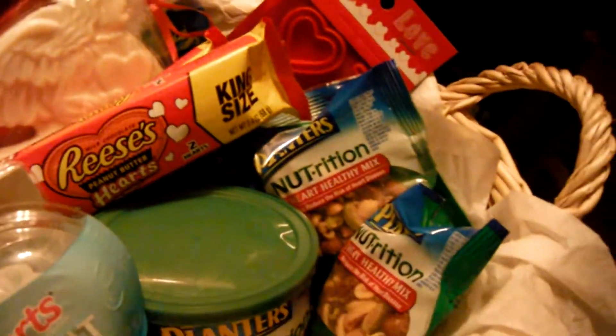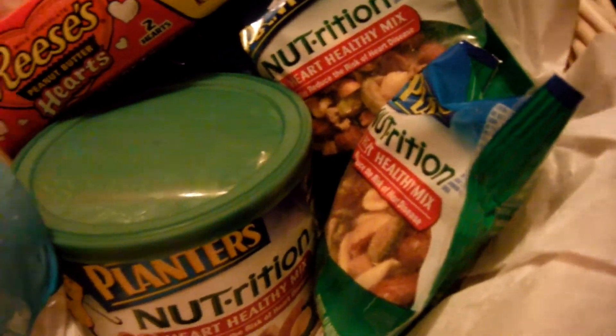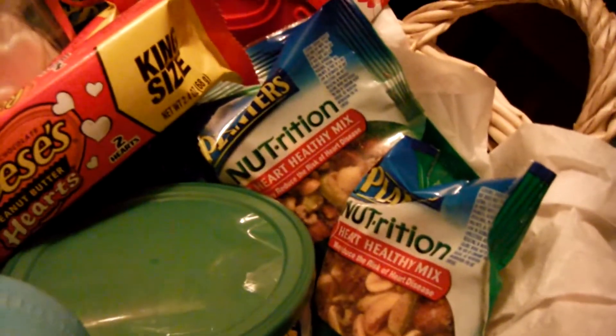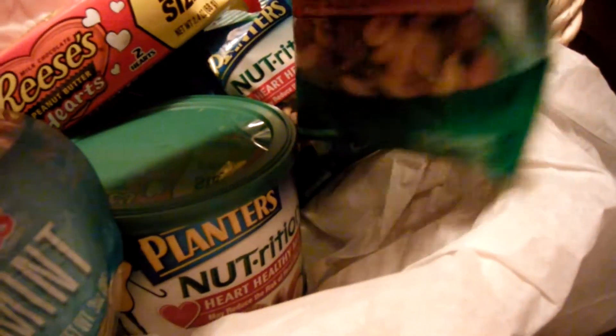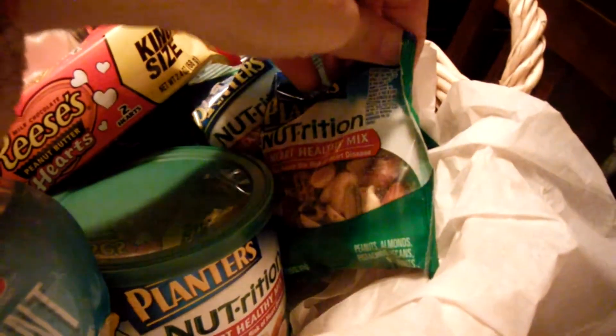Trying to be on the healthy side, I got some Heart Healthy Mixed Nuts, a can. And then I got a box of the little mini packs, and I put those in here too. He really loves nuts.